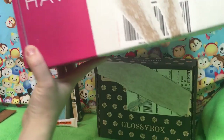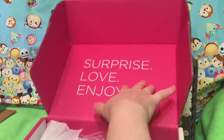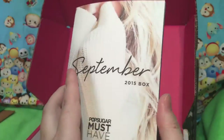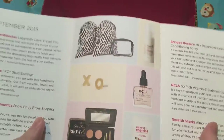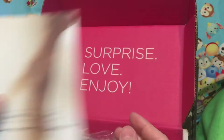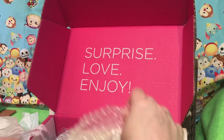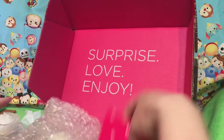Should we do Pop Sugar next? I love Pop Sugar. Sorry for the messy box. September Box — I'm kind of excited about it. I love, love, love Pop Sugar. I think I might discontinue my Glossy Box when it ends, but I will definitely keep Pop Sugar.